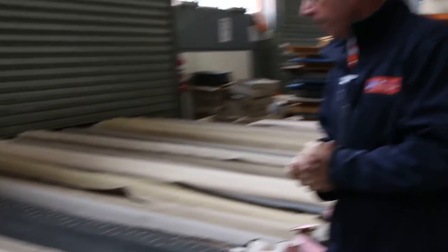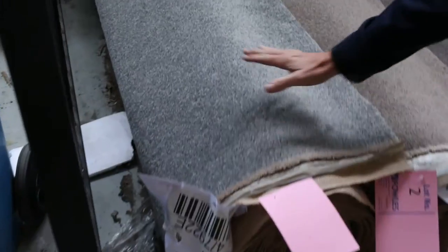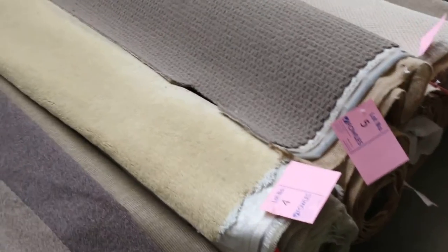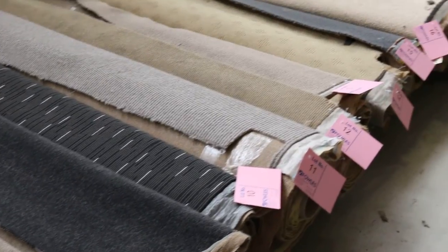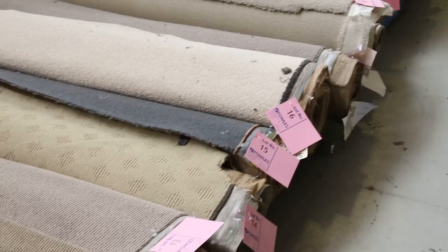Let's start off with our rollers and offcuts — these are the great little room lot sizes. We've got some really nice colors and good quality carpets: twist pile, cut pile, which everyone generally tends to like. There's plenty of them to get around. Most of these rolls are anywhere from 3 meters right through to 5 meters, and they generally sell for between $20 and $40 a linear meter.